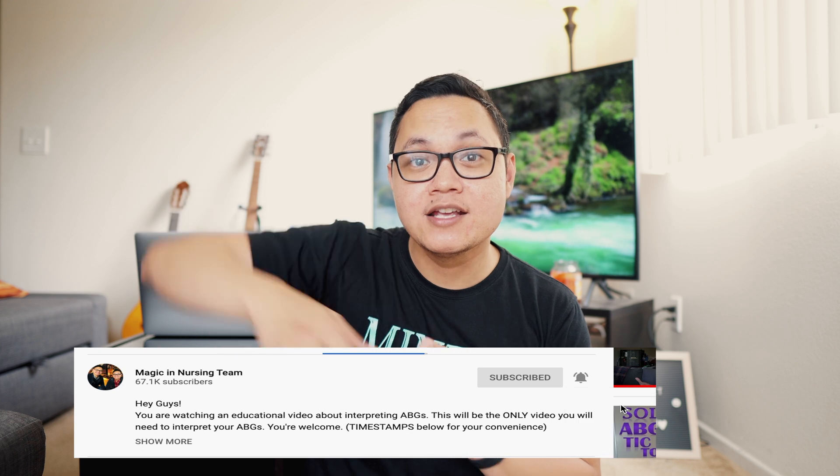That is it for today, guys. I hope you guys learned something from that video. If you haven't already, please hit the like and subscribe button — by doing this, our videos will go straight to you. And don't forget to hit the notification bell so you get notified when we upload new videos. Once again, my name is Don Min, signing out.